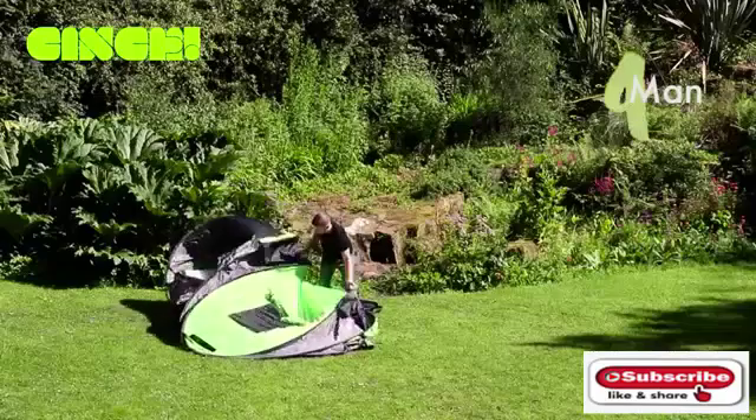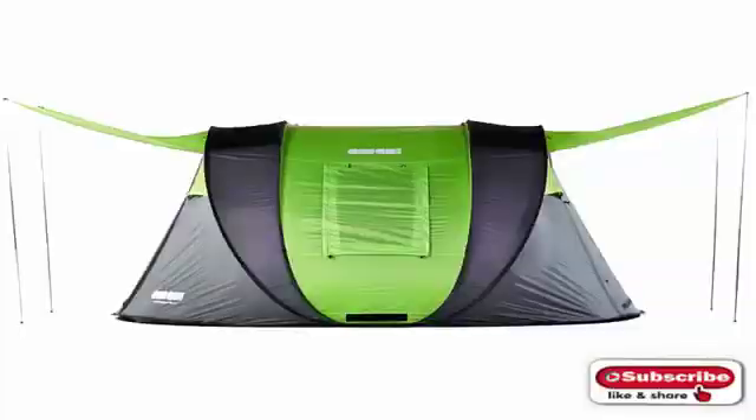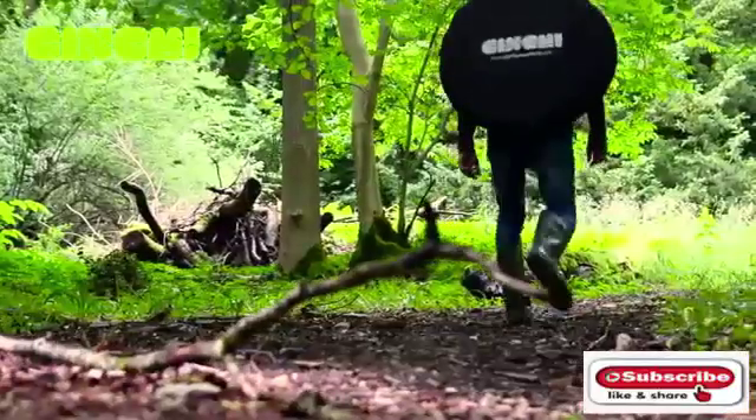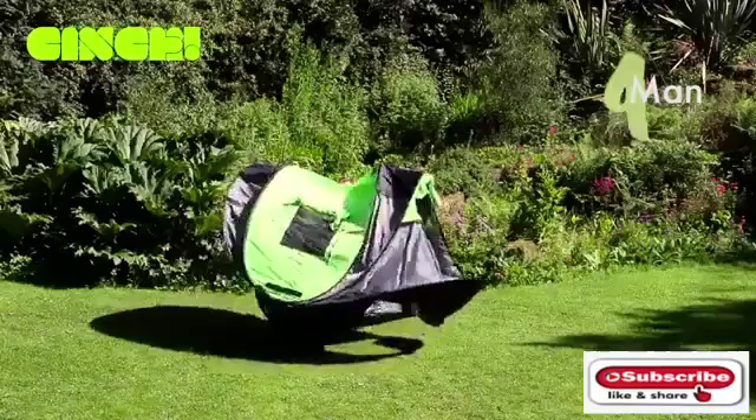Chances are you've never seen a tent that could be set up this fast. This is the Cinch pop-up tent, designed by British camping enthusiast Jake Jackson. This mind-boggling tent goes from being stowed in a backpack to being up and ready in seconds.